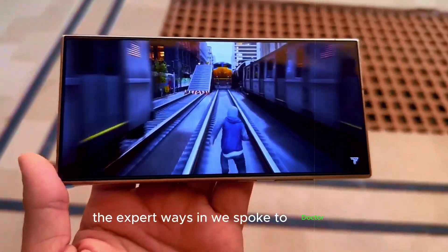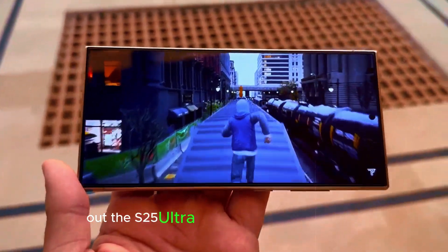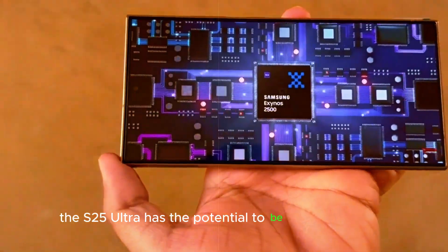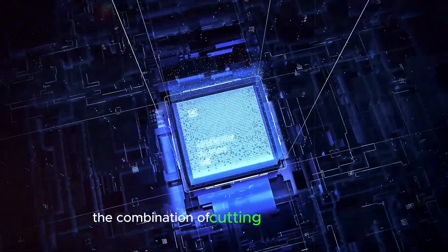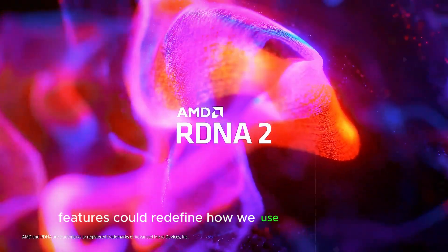We spoke to Dr. Lai, a leading mobile technology researcher, about the S25 Ultra. Here's what she had to say: 'The S25 Ultra has the potential to be a game-changer. The combination of cutting-edge hardware and the possibility of advanced AI features could redefine how we use our smartphones.'